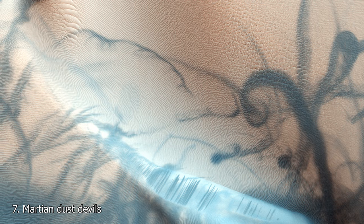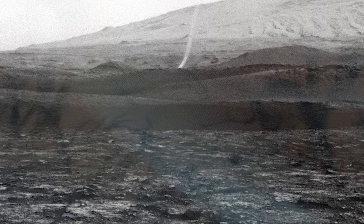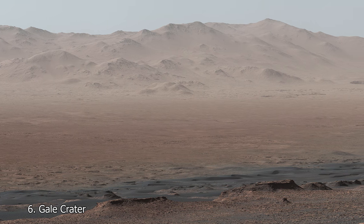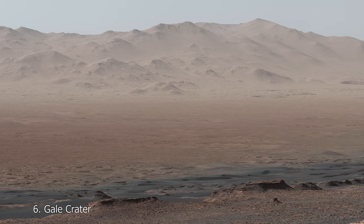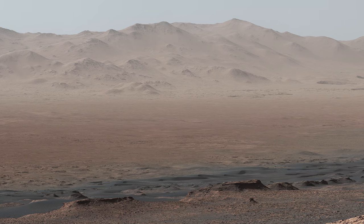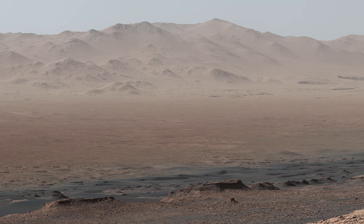At 7 is a series of fascinating patterns on the Martian dunes. What could have caused these? The answer is Martian dust devils. As the dust devils streak across the Martian dunes, they leave behind the trails seen in this photo. At 6 comes another image from the Curiosity rover showing what appears to be a mountain range; however, these peaks are actually the northern rim of Gale Crater, which the rover is inside of even from this distance.